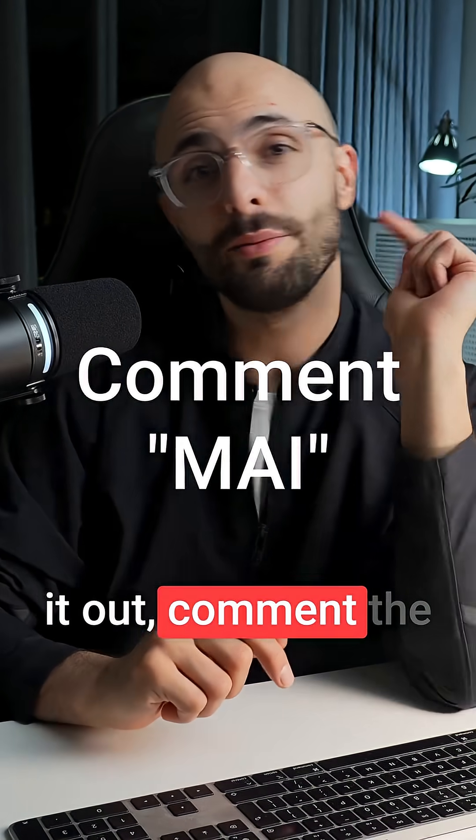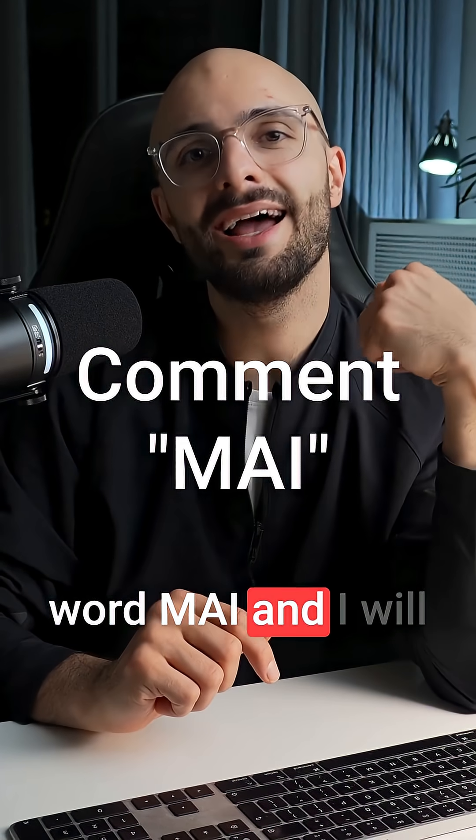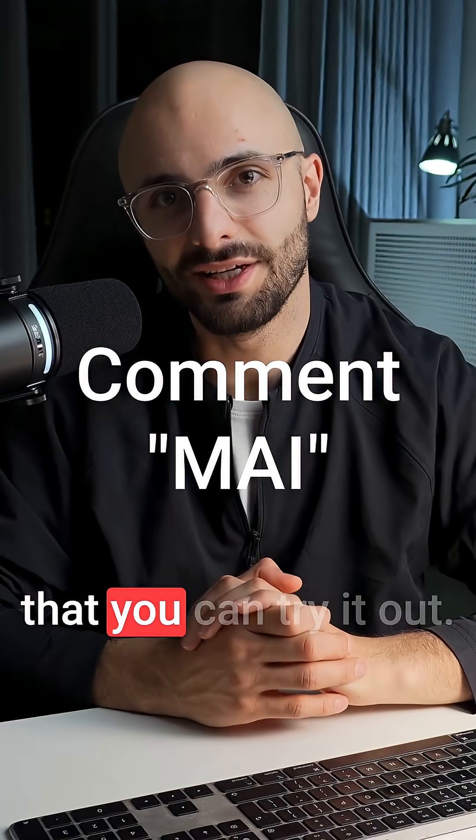So if you want to test that out, comment the word MAI and I will send you the link so that you can try it out.